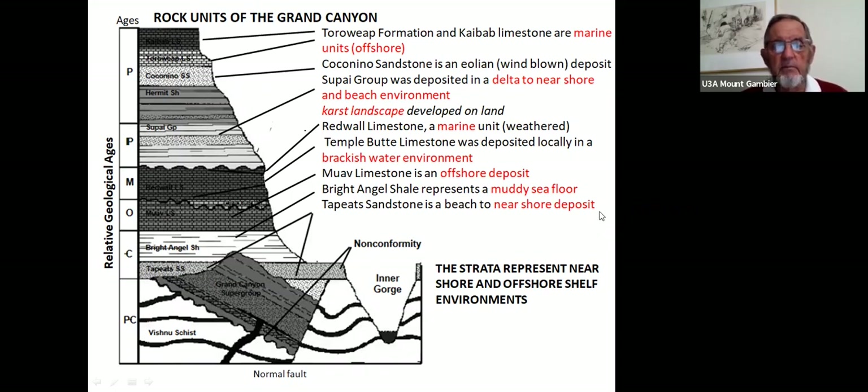A karst landscape developed on land on the Red Wall Limestone, very like the karst we have at Mount Gambier on the Gambier Limestone, with sinkholes and caves. Then there's a disconformity, with the sea returning and depositing delta to near-shore environments of the Supai Group. Finally reaching the top, the Kaibab Limestone is marine, deposited offshore, with the various rock types indicating transgressions and regressions of the sea.